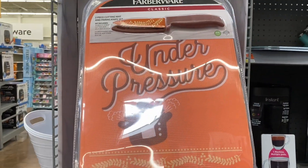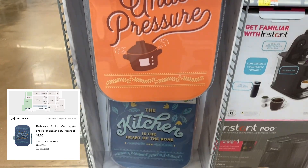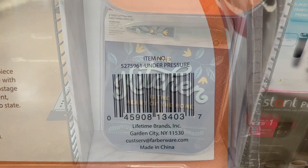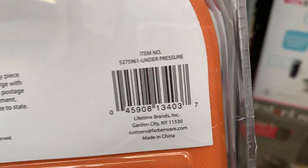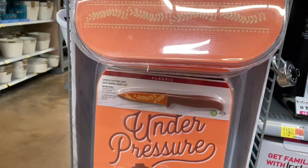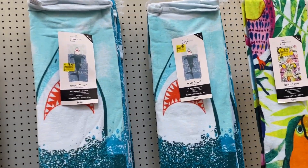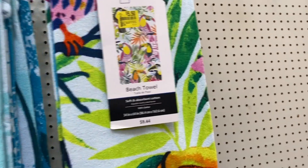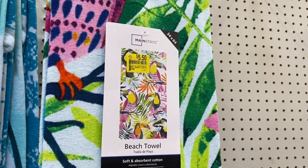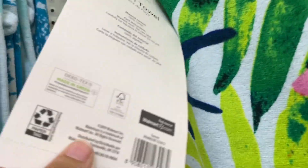I remember these were $10 and now they're ringing up for $3.50, and I'll show you the barcode. They have these really long beach towels for $5.50, and this is the barcode.